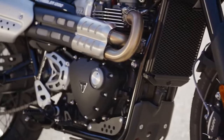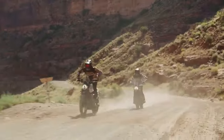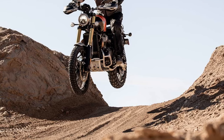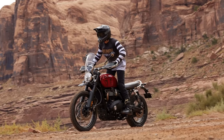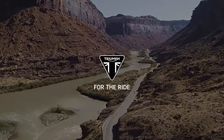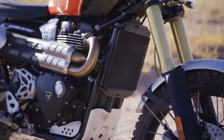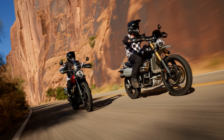When Triumph introduced the Scrambler 1200s to the market in 2019, it instantly captivated riders. The combination of an open-class, retro-styled Scrambler with modern suspension, brakes, and electronics proved to be a winning formula. However, the dilemma arose when choosing between the two lineup options — the 1200X and 1200XC — as their specifications were so closely matched that prospective buyers had to meticulously examine each detail to make the right choice.